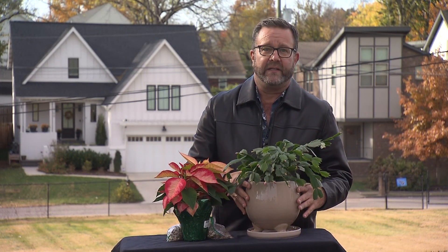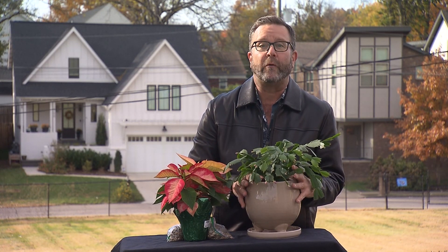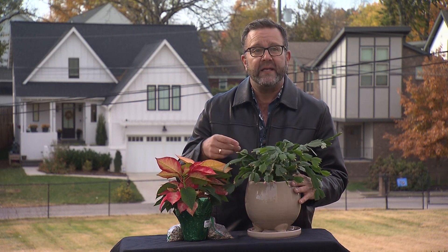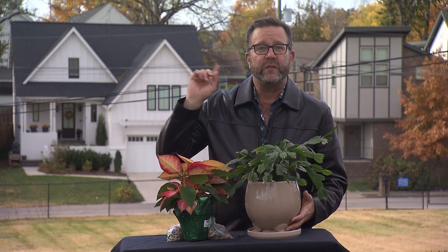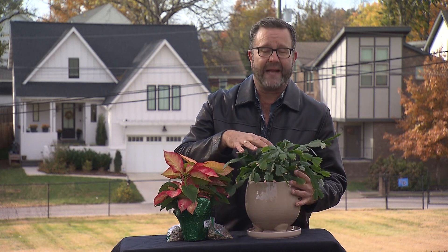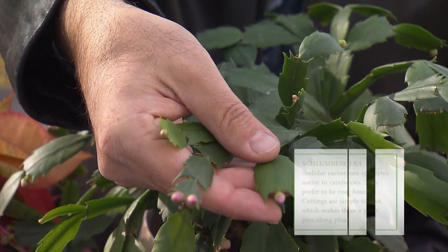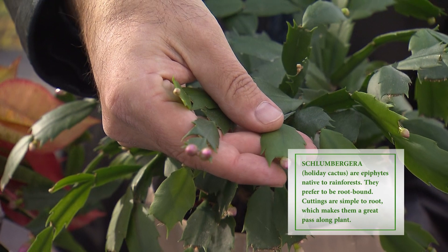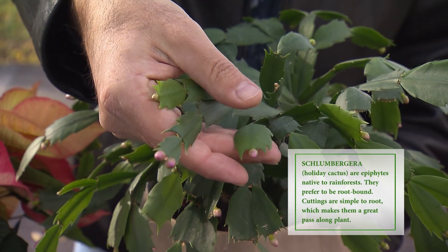Holiday cactus — Christmas cactus, Thanksgiving cactus — they go by several names now, and they make great year-round houseplants. They're easy to grow and easy to get to re-bloom every year because they respond to short days. As the days of autumn get shorter, the cactus responds to more dark hours at night and will set buds, flowering sometime between Thanksgiving and Christmas depending on the conditions in your own home.